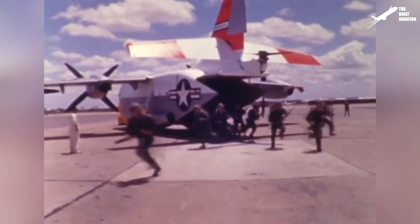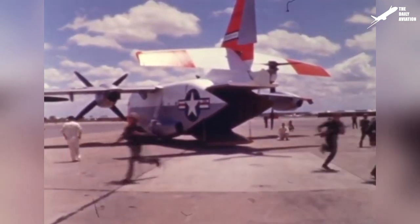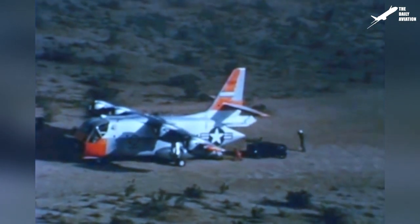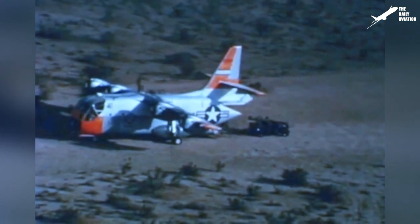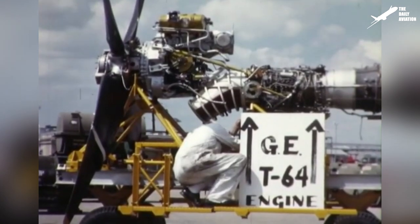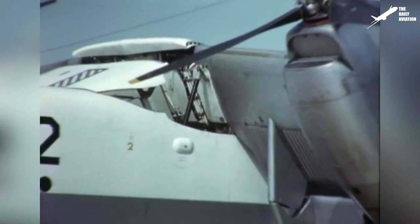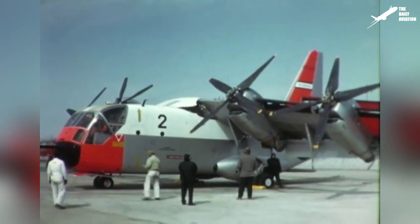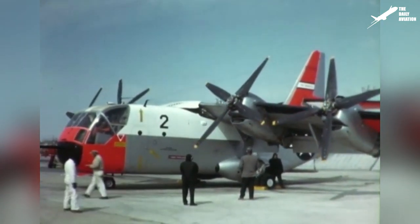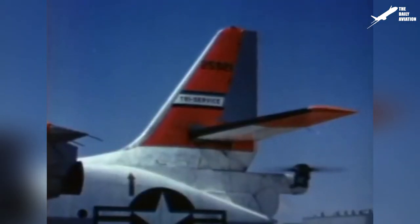The XC-142 had the cargo hold of a conventional cargo plane and could carry up to 32 fully equipped soldiers. At the rear of the aircraft, Vaught Aeronautics decided to put a loading ramp, which made the aircraft convenient for loading light vehicles. It was equipped with four General Electric T-64 turboshaft engines, mounted in the tilting wings and connected by a common driveshaft, so that only one engine was able to turn the four propellers. To help with its stability, the aircraft also had a separate tail rotor oriented horizontally to lift the tail when needed.